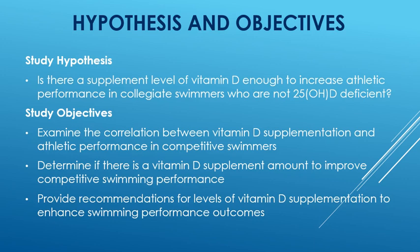The main hypothesis and objectives: Is there a supplement level of vitamin D sufficient to increase athletic performance in collegiate swimmers who are not 25-OHD deficient — that is, who are vitamin D sufficient, as defined by an established level referenced later? The main study objectives are to examine the correlation between vitamin D supplementation and athletic performance in competitive swimmers, to determine if there is a vitamin D supplement amount to improve competitive swimming performance, and to provide recommendations for levels of vitamin D supplementation to enhance swimming performance outcomes.